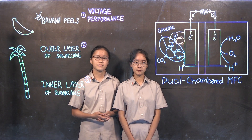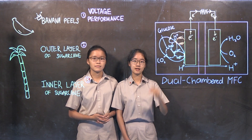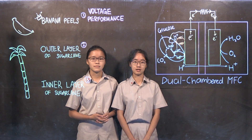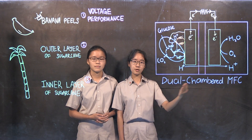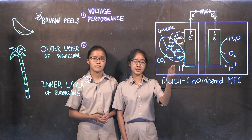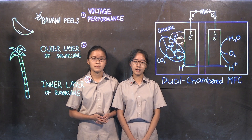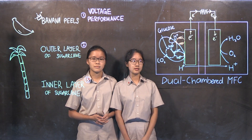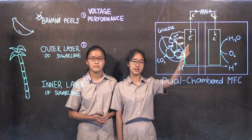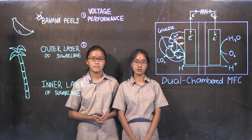MFCs are a source of renewable energy that utilizes microorganisms as biocatalysts to feed on a variety of substrates to generate clean electricity. In a typical dual-chambered MFC cell, as pictured here, the microorganism oxidizes the substrate, generating electrons and protons in the anaerobic anode chamber. The electrons are then transported to the electrode via a mediator and passed through an external circuit, generating an electrical current.